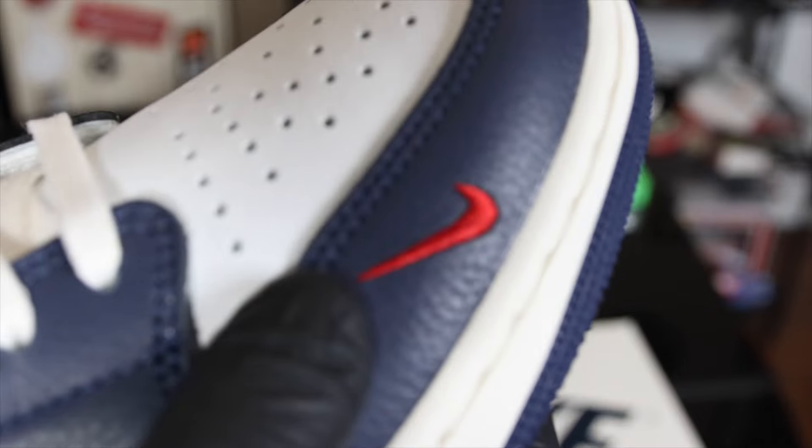I really like how they gave us the aged tongues on the sneakers — it matches the outsole and it just gives the shoe a little bit more aesthetic in my opinion. Instead of having one stitched item, we have two stitched red Nike logos near the toe box.